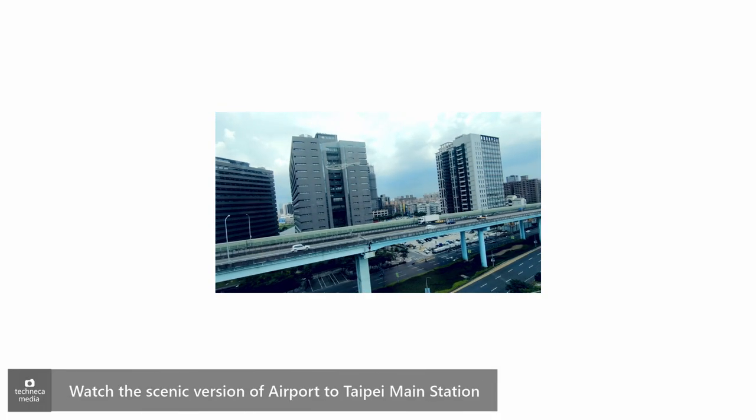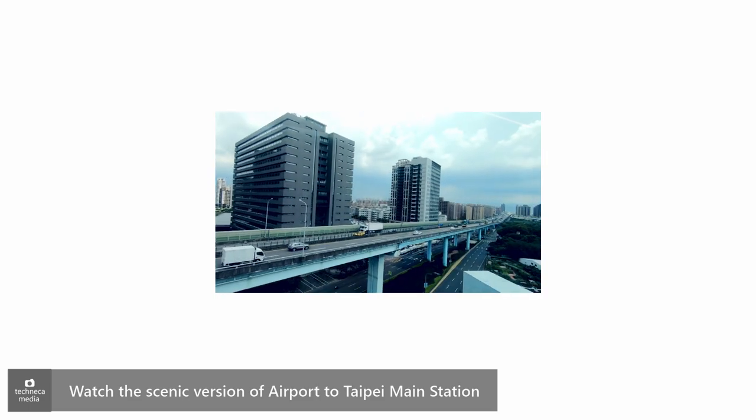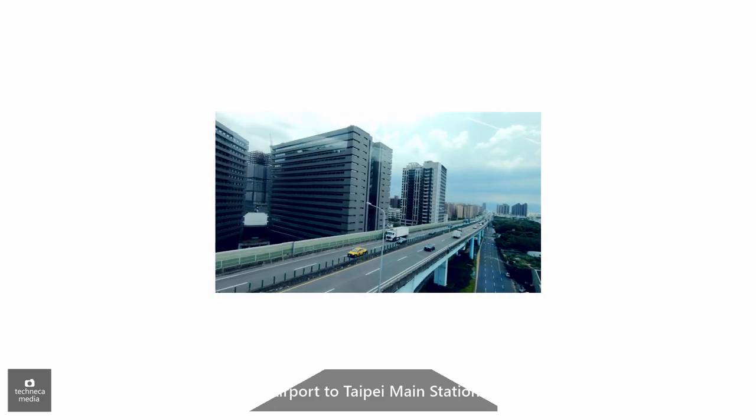Click the link above if you want to watch the scenic version of my airport to Taipei Main Station MRT ride.